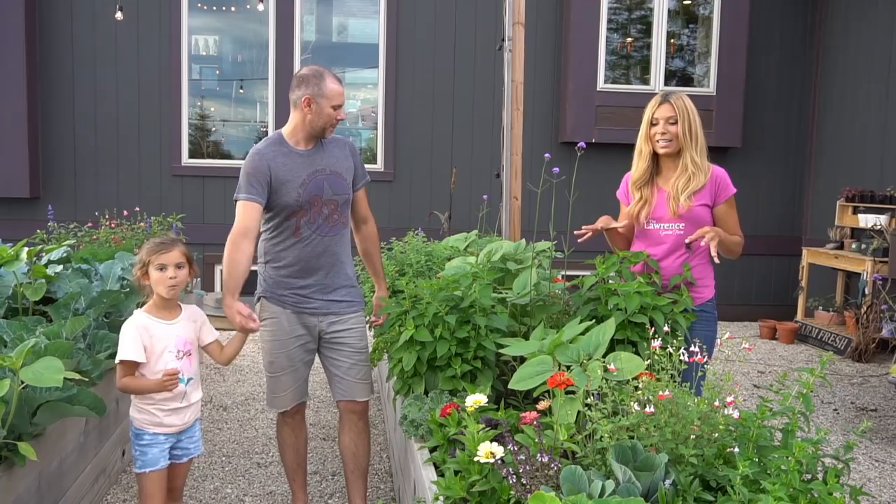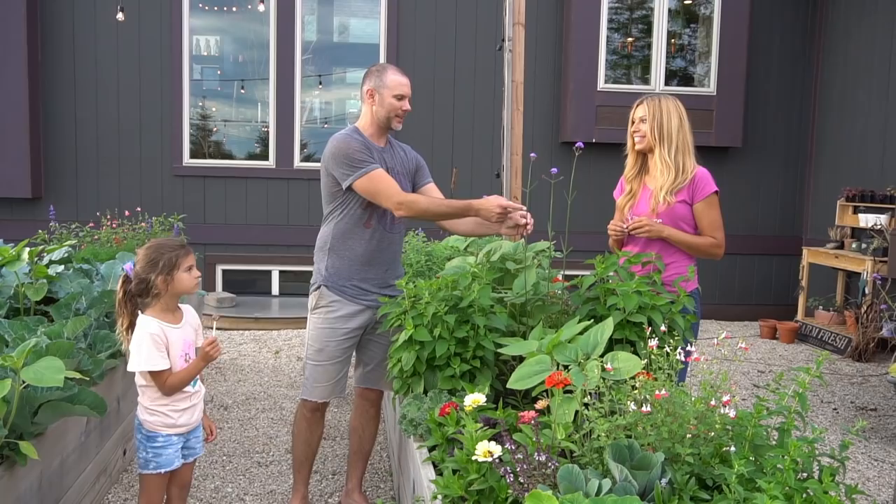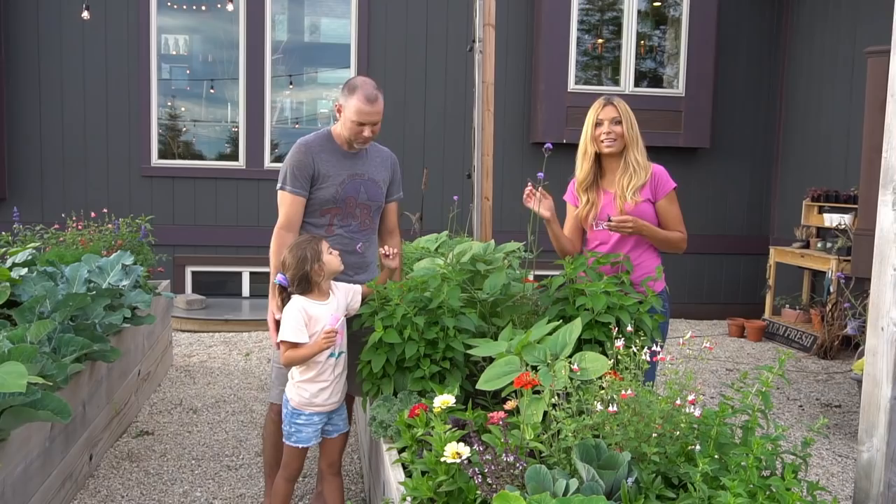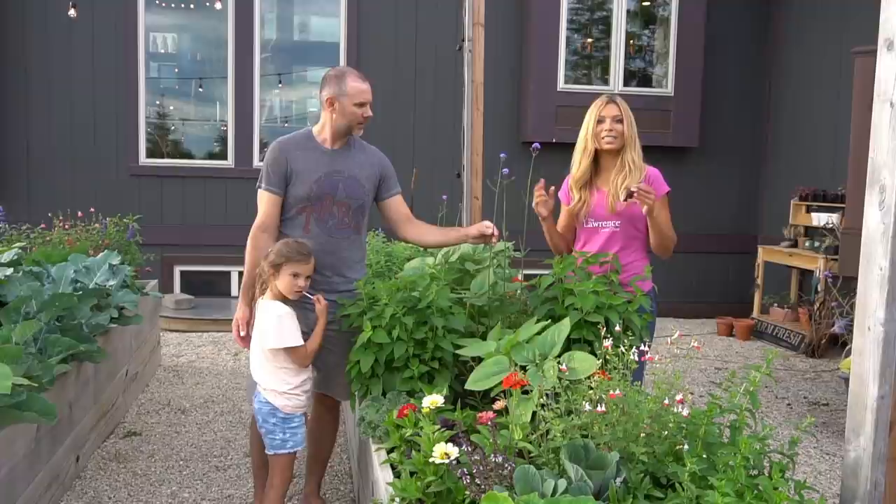These are new this year — the verbena bonariensis, and I love them. We actually seed started these in the house and then transplanted them out in the greenhouse this year. They're just amazing because they add that perfect texture and color in the garden. I like the height too; it's just something different to kind of mix in.